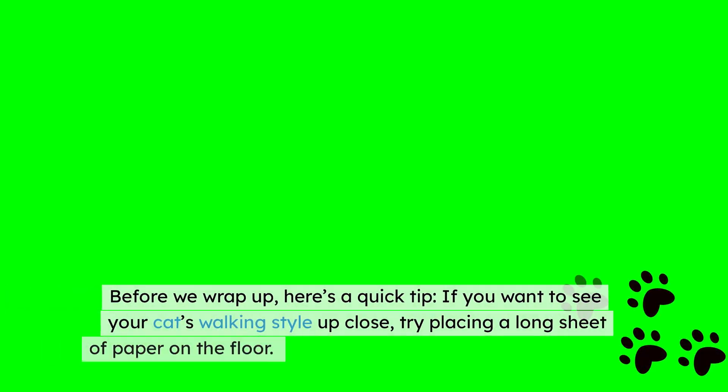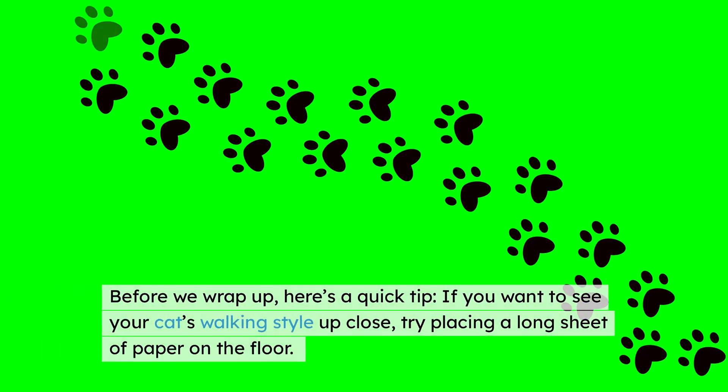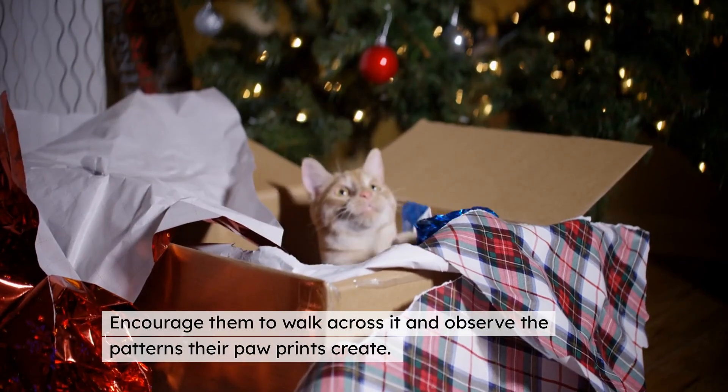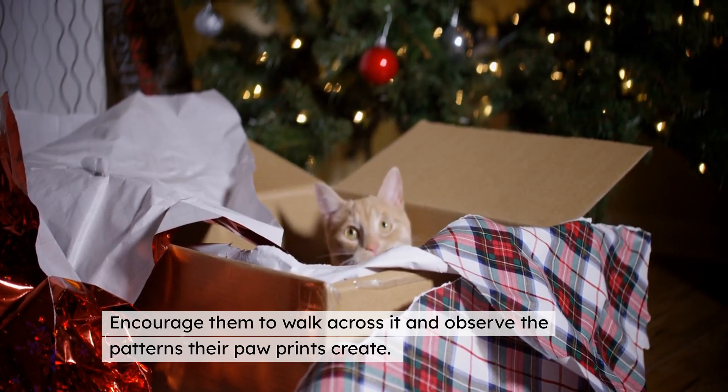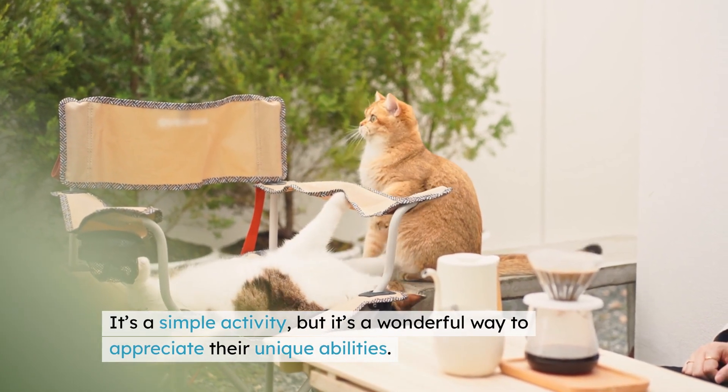Before we wrap up, here's a quick tip: if you want to see your cat's walking style up close, try placing a long sheet of paper on the floor. Encourage them to walk across it and observe the patterns their paw prints create. It's a simple activity, but it's a wonderful way to appreciate their unique abilities.